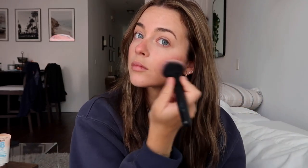Next up is a semi-new favorite — the Merit Flush Balm in Cheeky. I actually did a little collaboration with Merit recently and was able to try this product. This is the first cream blush I've really ever used, so I've been excited to dive into it. It looks like a lot but it blends out really creamy and nice, and it just looks a little bit like a sunburn — which is exactly what we want. It gives my face a little bit of color that it needed.